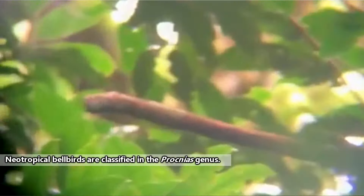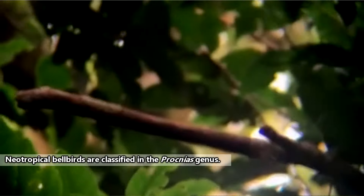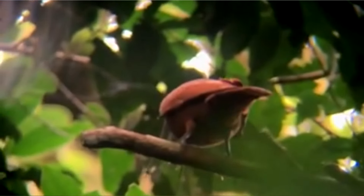There are four species of bellbirds we'll be talking about today, and they are classified in the Procneus genus. Perhaps most well-known as the birds with the loudest call on Earth, bellbirds are generally discreet unless it's breeding season, and even then it's the males doing all the talking.